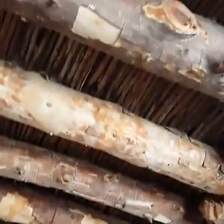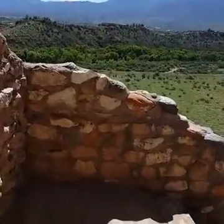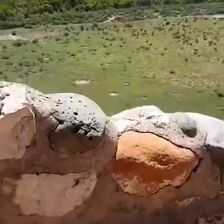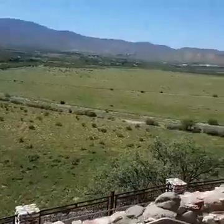You can see the thatching with mud above it. Then you have the individual rooms and doorway, which looks back out onto the valley. And they would farm this beautiful area down below — quite fertile, from what they say.